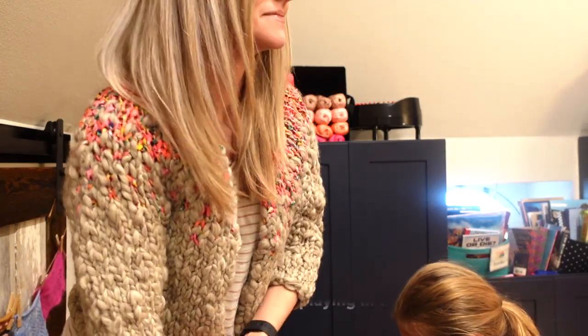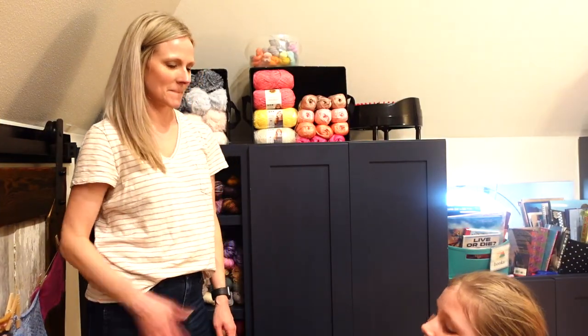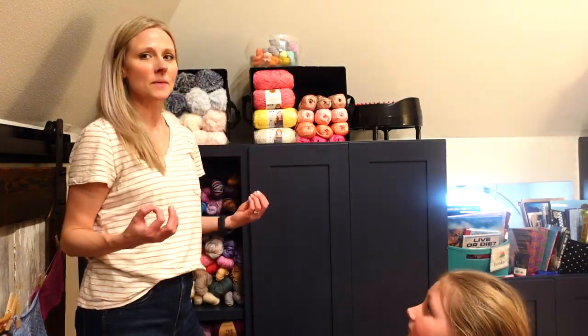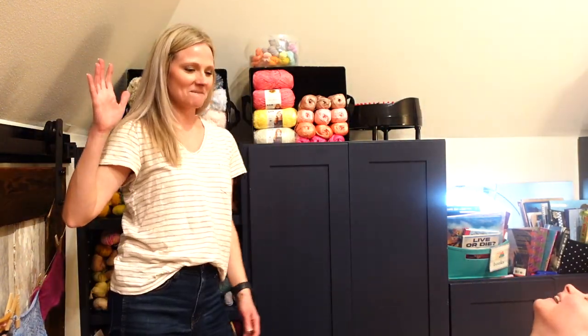I got a sneeze! Please edit that out. Okay, let's do a real high five so people think we actually like each other. Ready? Try again. Yeah, we suck.